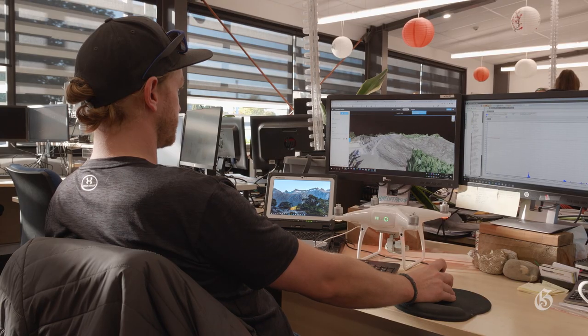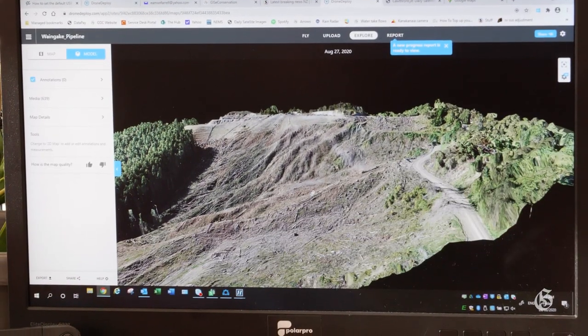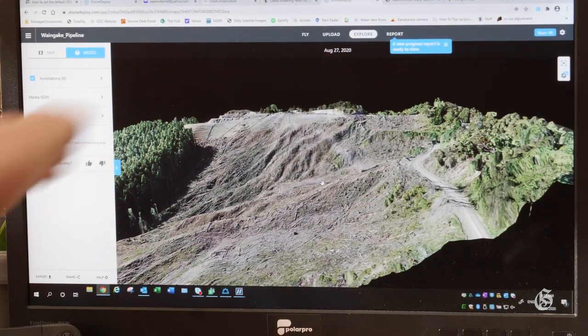The drone flies over and takes around 600-700 photographs looking down vertically, which are then stitched together using software and loaded into their GIS. That allows them to assess the erosion risk, the areas that need to be planted and particular types of plants, and also to assess whether there are any problems with the water pipeline to the city.